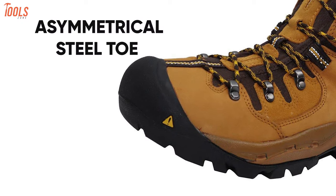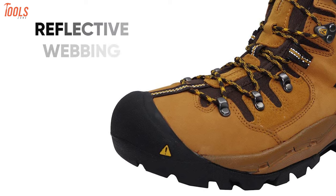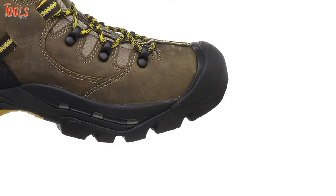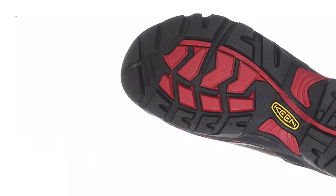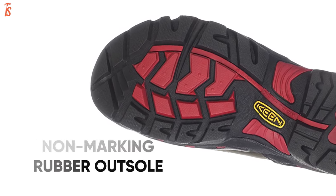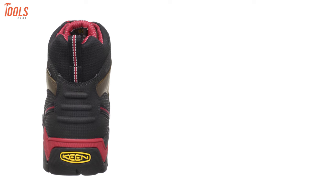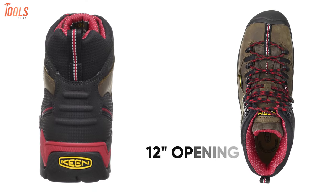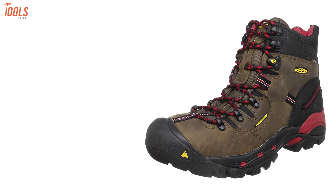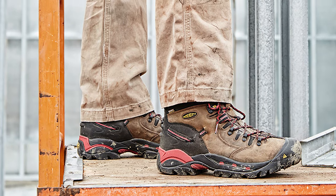They feature a left and right asymmetrical steel toe that protects in all situations while the reflective webbing adds extra safety. It has the dual-density compression-molded EVA and PU midsole and the oil and slip-resistant non-marking rubber outsole, making it a great pair of work boots for a challenging construction site. The shaft of these boots measures approximately 6 inches from the arch and has a 12-inch approximate opening measurement. With the removable dual-density EVA footbed and dry waterproof breathable membrane, it allows you to wear them all day long without any foot fatigue.